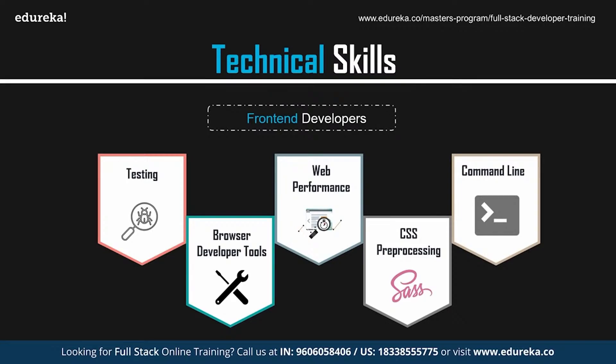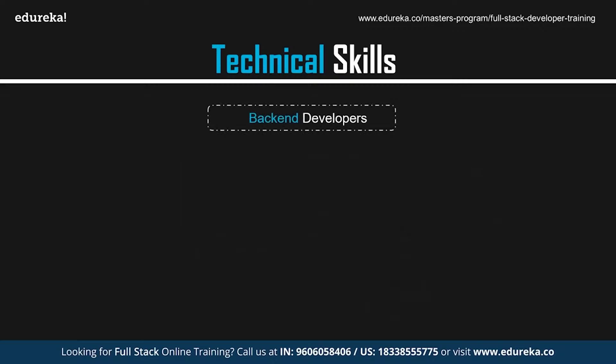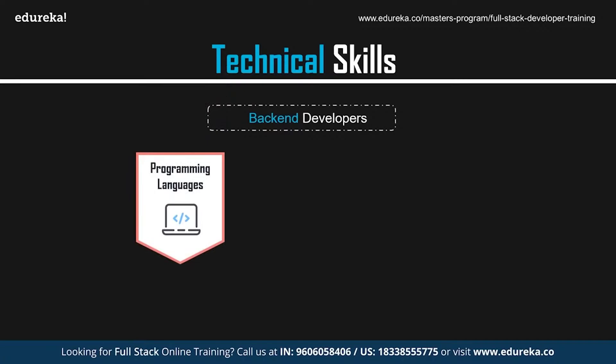Those were some of the technical skills required by front-end developers. Now let's talk about the skills required by back-end developers. The back-end developer layer forms a dynamic connection between the front-end and the database. To get this layer working, it's important to know at least one programming language like Python, Java, PHP, Ruby, etc. Knowledge of server-side frameworks such as Node.js is also a must.